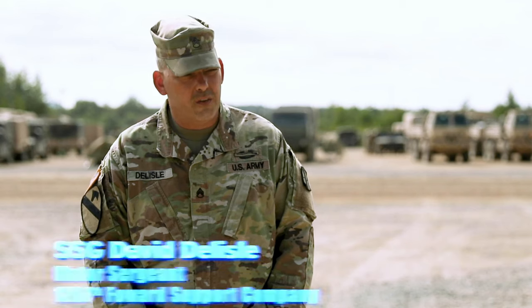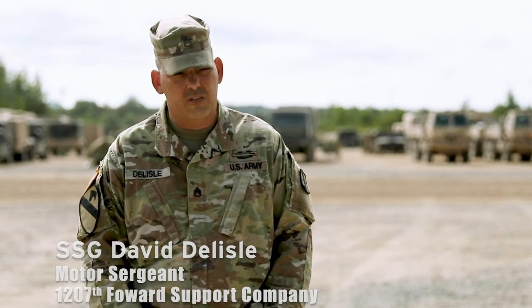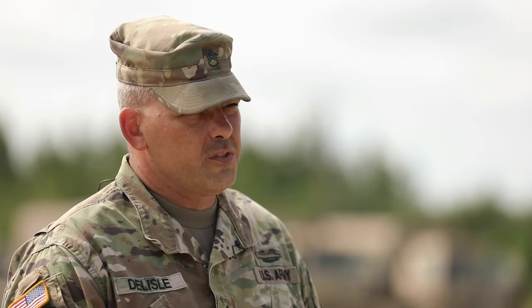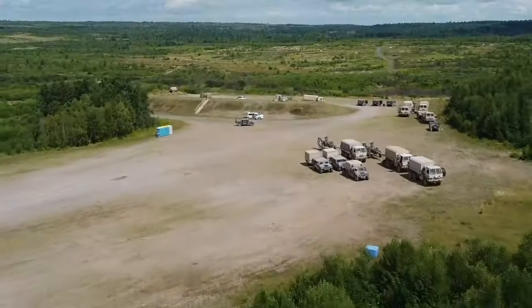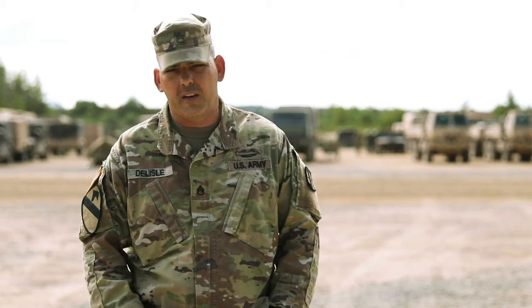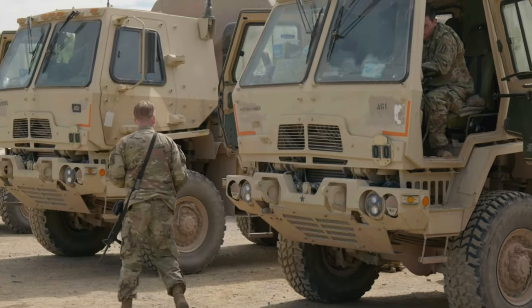The mechanics support the mission and the units — they're the ones that do the work. Right now we're in Gagetown, Canada. What I'm doing is I'm back in the rear with a small detachment for a motor element.